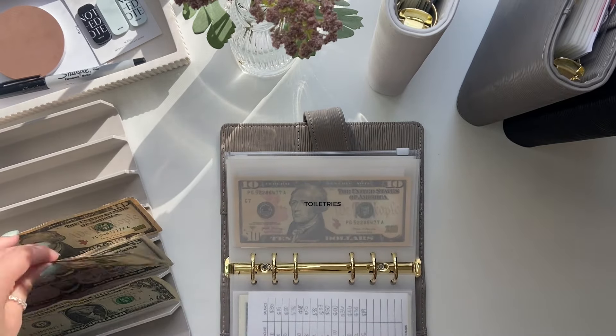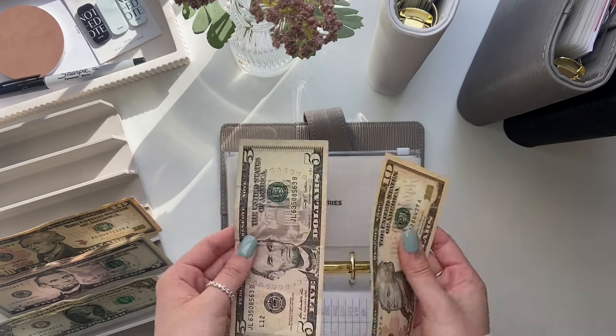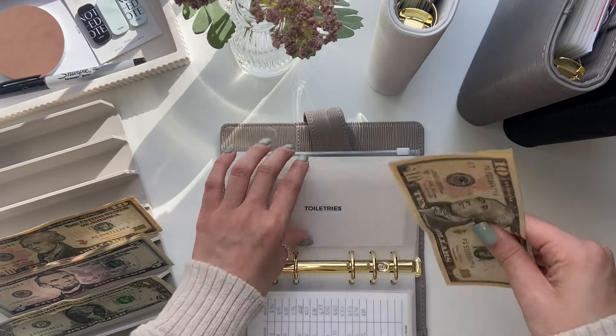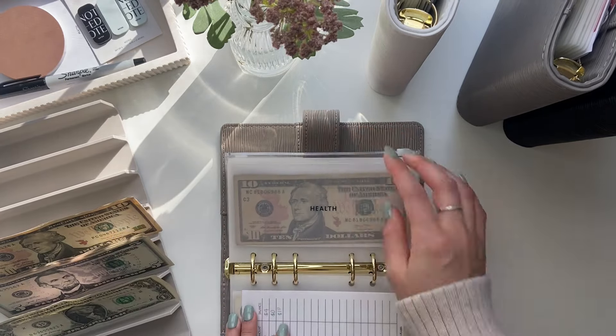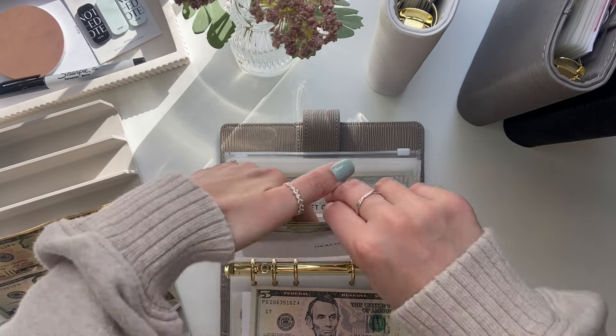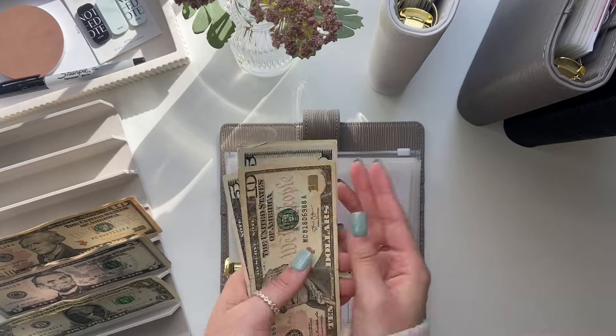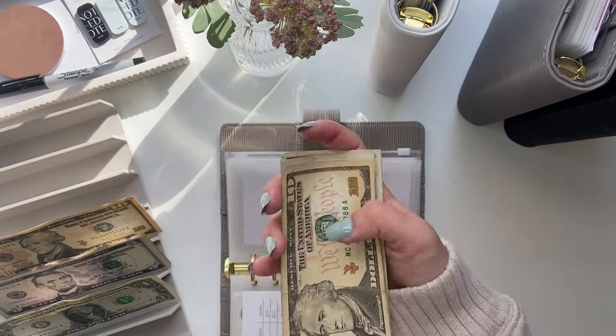Toiletries is getting $5, so now toiletries has $15. Next is health, which is also getting $5. So now in health we have $10, $15, $20, $21, $22, $23.